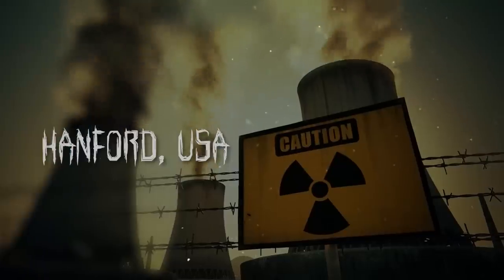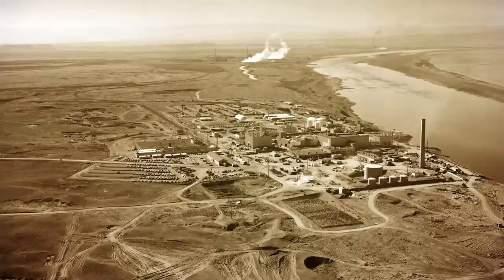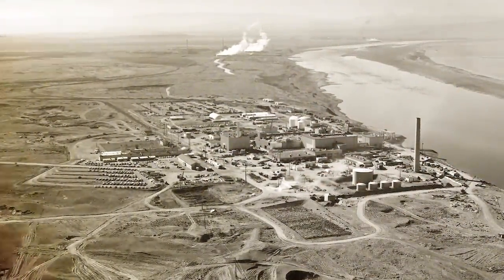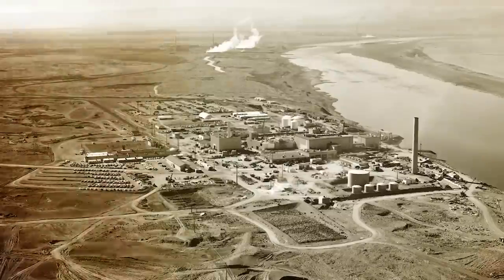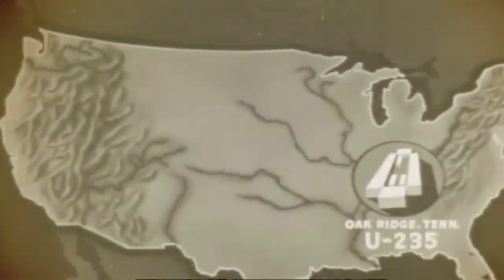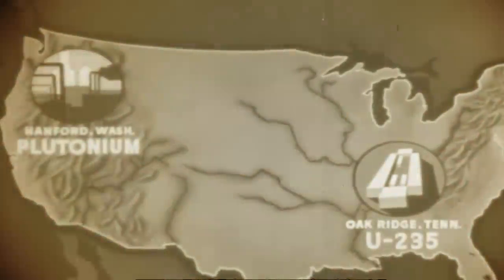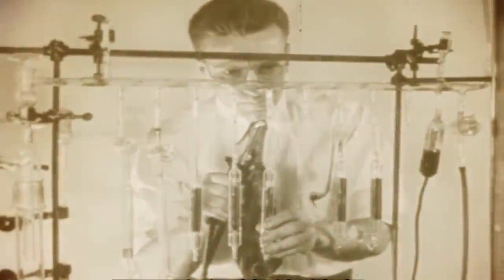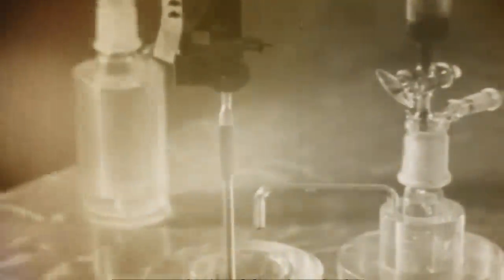The Hanford site in the US state of Washington was established in 1943 and was home to the world's first full-scale plutonium production reactor. A vital part of the Manhattan Project — the infamous nuclear weapon development program — Hanford is responsible for producing the deadly plutonium used in the world's first atomic bomb, as well as the Fat Man bomb that was dropped on Nagasaki.